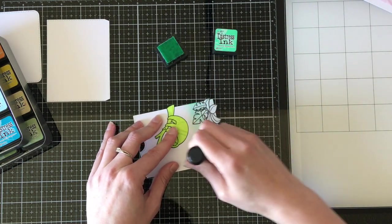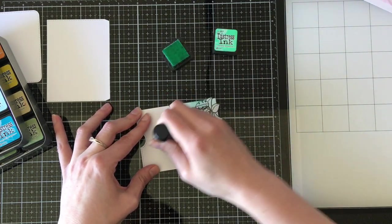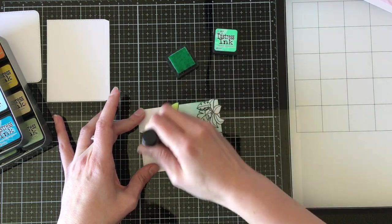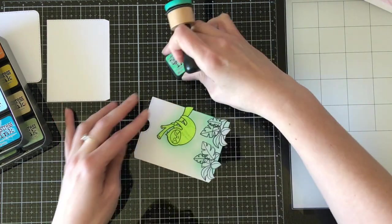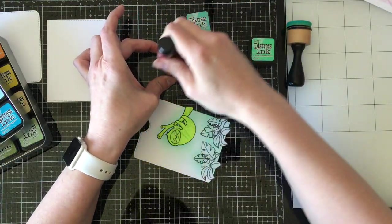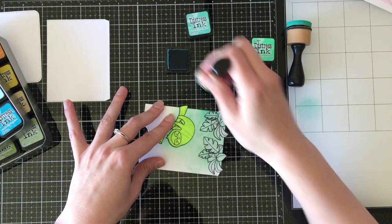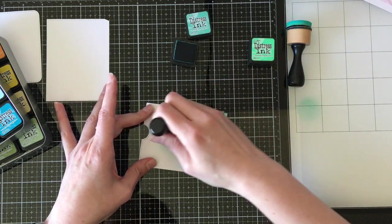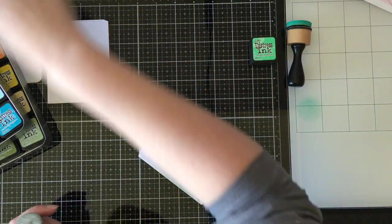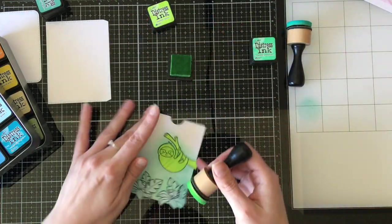I'm going to use some regular distress inks here in Cracked Pistachio and Twisted Citron, and then I'm going to throw in some Evergreen Bough — and I'm not going to like it, but again, I'm not redoing it. My original plan was to create a green halo around the plants and around him and then leave it a little more white so that it just gave the impression of being green. But then I didn't like the Evergreen Bough, so I'm trying really hard to cover that up and it doesn't work perfectly.